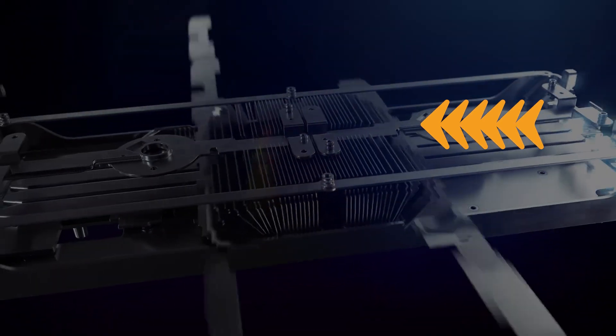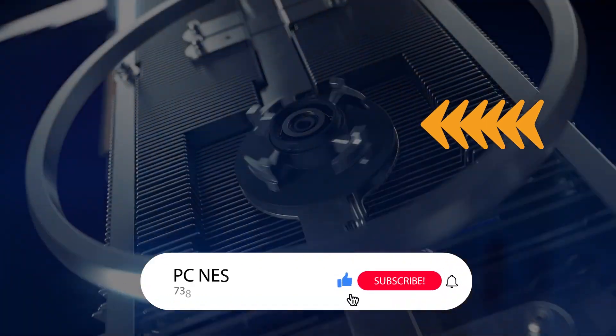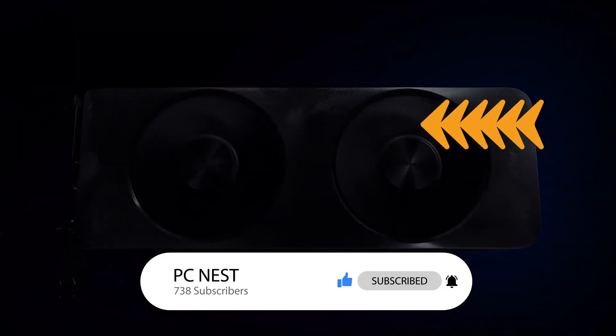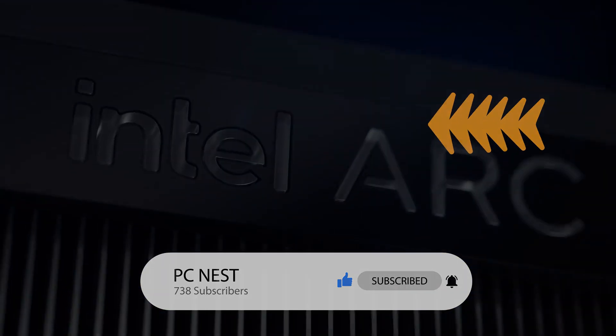Hopefully with Battlemage, things will get even better in the future. If you liked the video, don't forget to subscribe to the channel if you are new here, turn on notifications for upcoming videos, and I will see you in the next one.